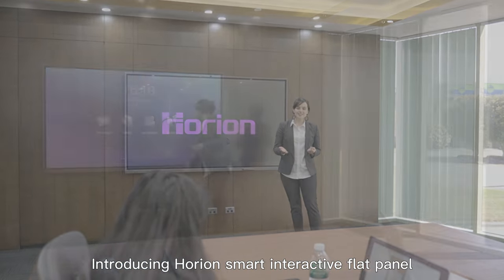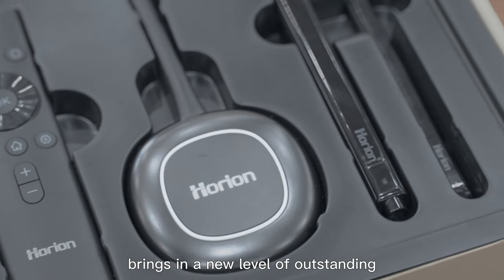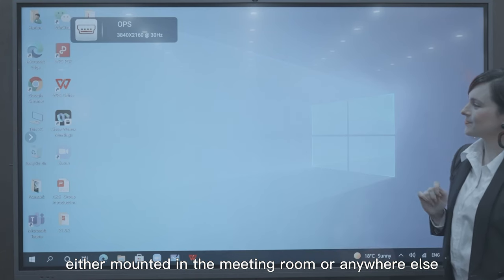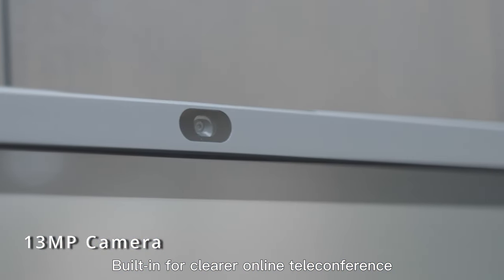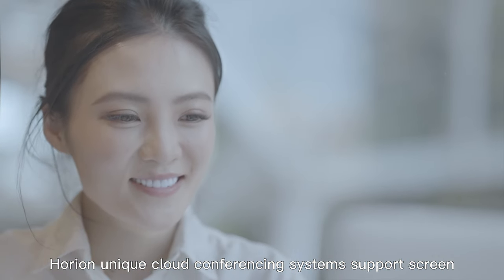Introducing Horian Smart Interactive Flat Panel — a true engineering and innovation marvel that brings a new level of outstanding experience in presentations and collaborations, either mounted in the meeting room or anywhere else with its movable stand. Built in for clearer online teleconference, no matter where you are, it can bring us all in the same room.